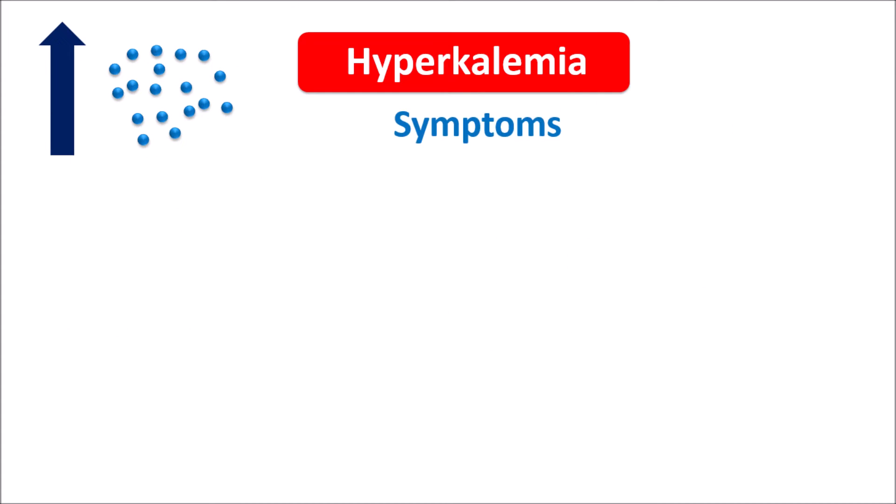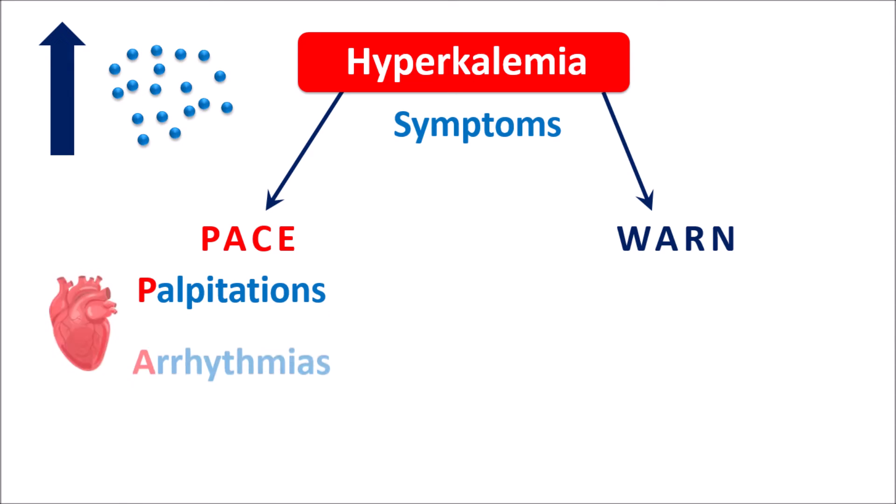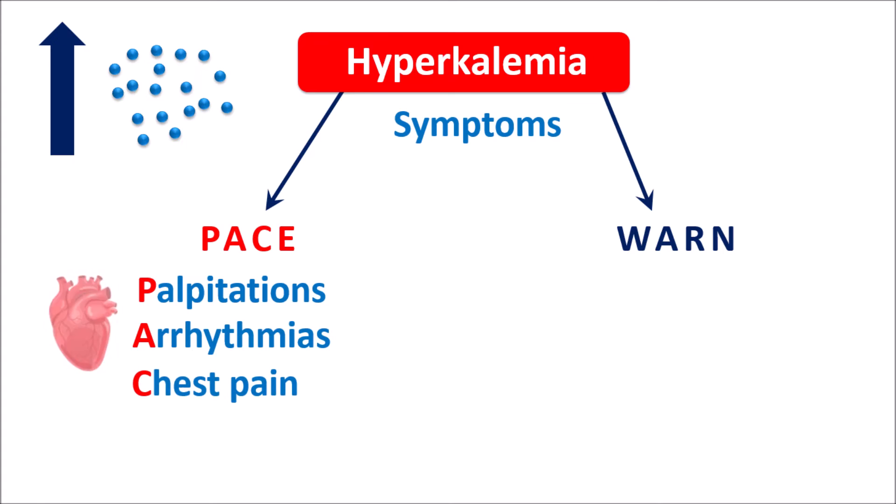The symptoms associated with hyperkalemia can be remembered using a small mnemonic. They are split into two parts: the first one is PACE and the second one is WARN. So hyperkalemia can produce a PACE WARN. The PACE symptoms are associated with the cardiac system: P indicates palpitations, A indicates arrhythmias, C indicates chest pain, and E indicates ECG changes.